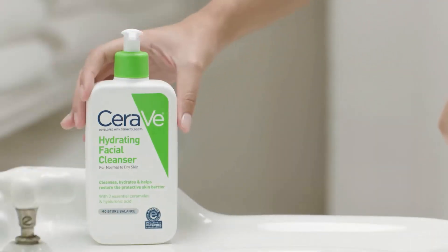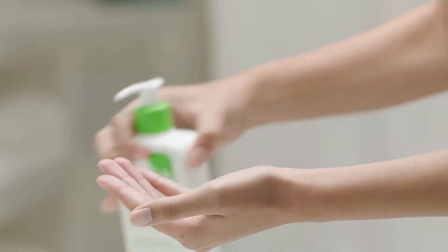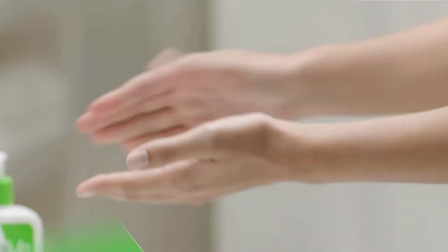Its hyaluronic acid helps hydrate the skin, and its three essential ceramides work together to keep your skin looking younger.